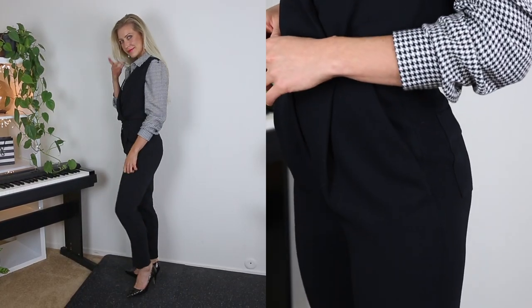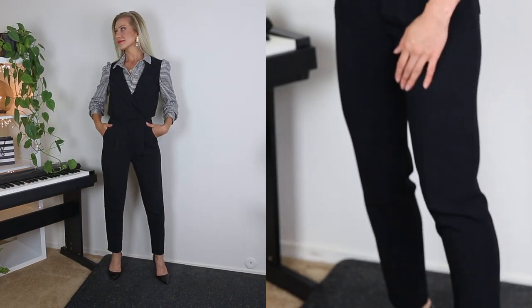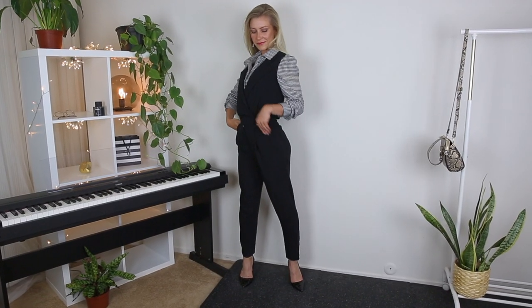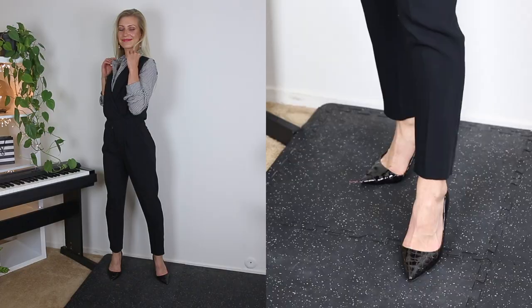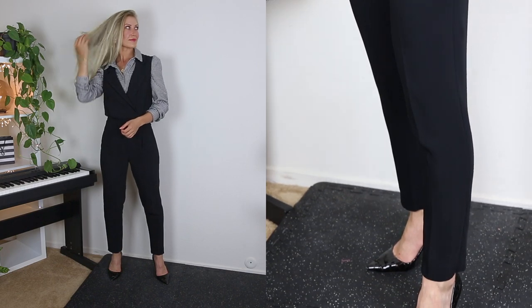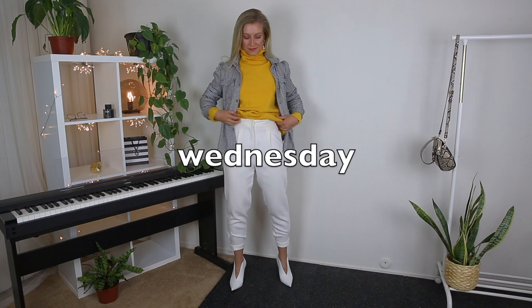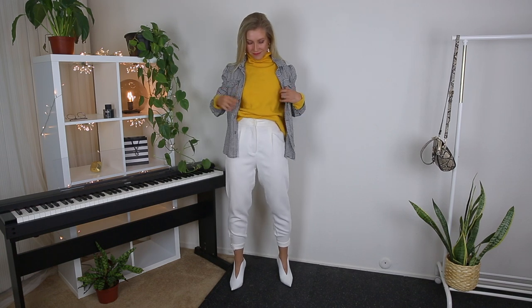This look is perfect for business meetings, presentations, and appropriate for the office — it falls squarely in the business casual style. You can complete the look with red lipstick, and unbutton your shirt a little bit if you want to transition this look to an evening dinner. If you still think that black and white is boring, don't worry — I've got something for you next.